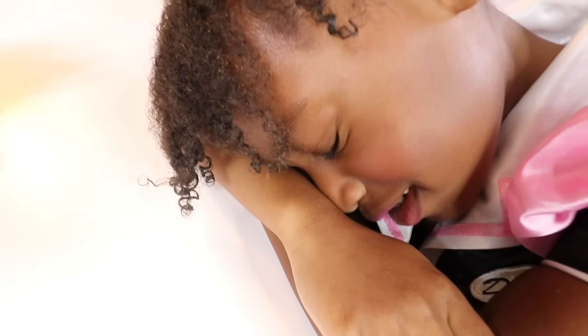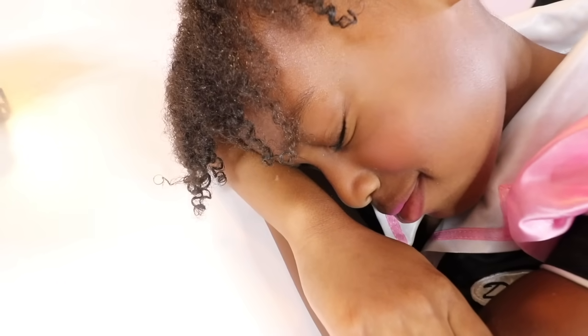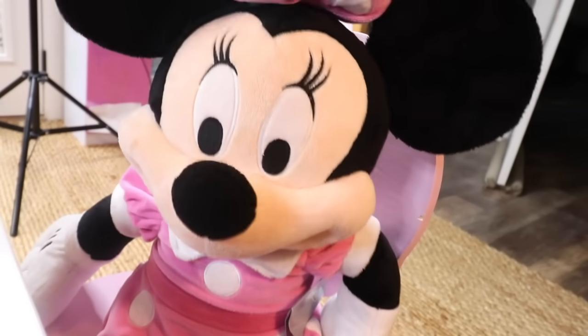The first customer! It's Minnie! Ellie, wake up! Hello! Is this restaurant open?